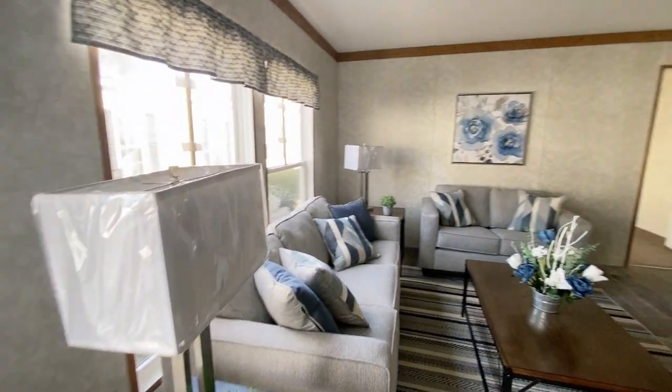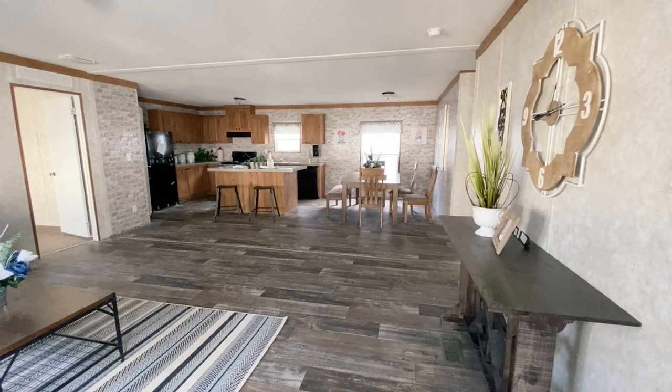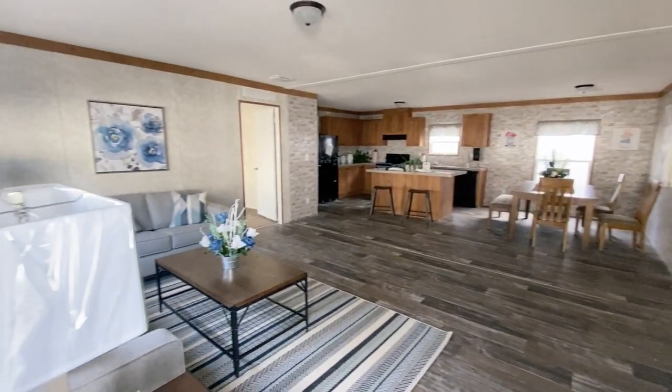You can basically arrange the furniture the way you want — the color, the drapes, whatever you want to do in this space. It's an open canvas and you can definitely put your signature on it. I love the openness of it, I love how much space it has in here.